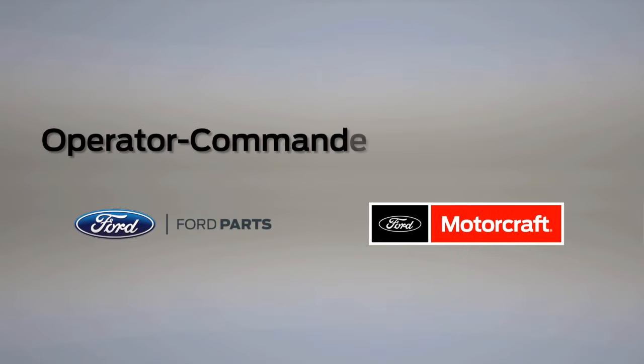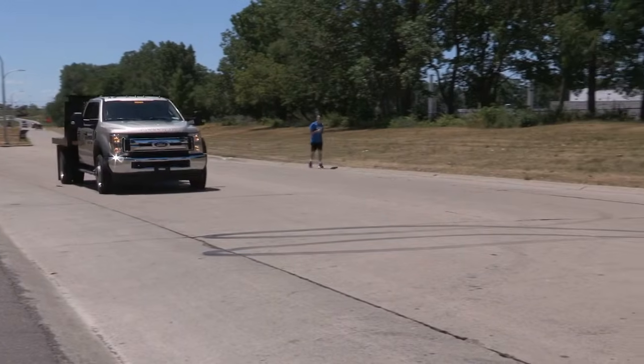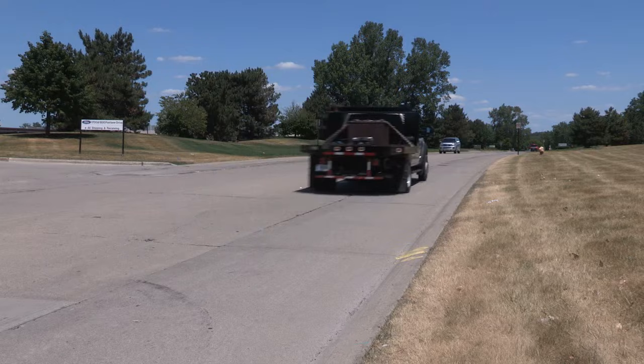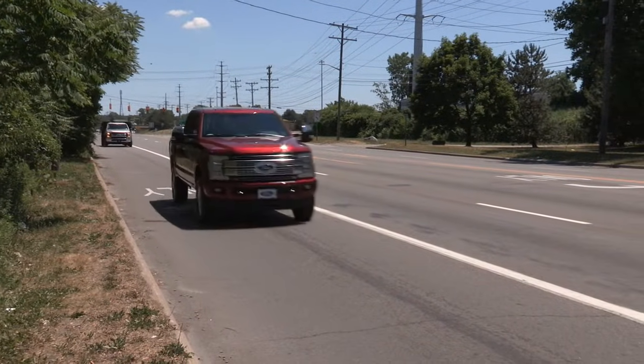Delivery fleets, electric utility fleets, or industrial trucks have a hard time maintaining their diesel particulate filter or DPF systems. So do private owners who do a lot of low-speed, short-distance driving.